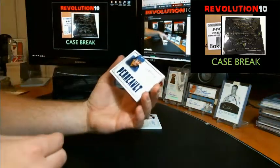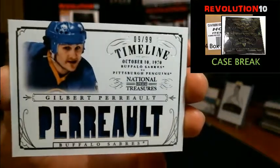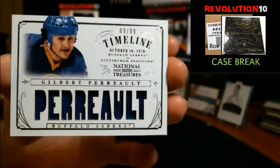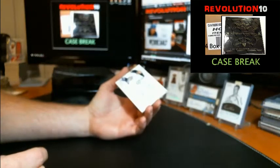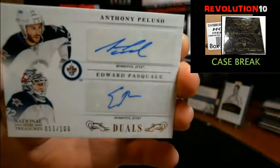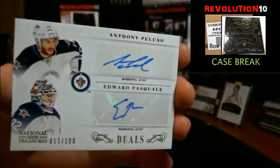Timeline jersey numbered to 99, this one's going to Buffalo, Gilbert Perreault. Finish off box two with a dual autograph numbered to 100, this one's going to the Winnipeg Jets — Anthony Peluso and Edward Pasquale. That is the Jets.